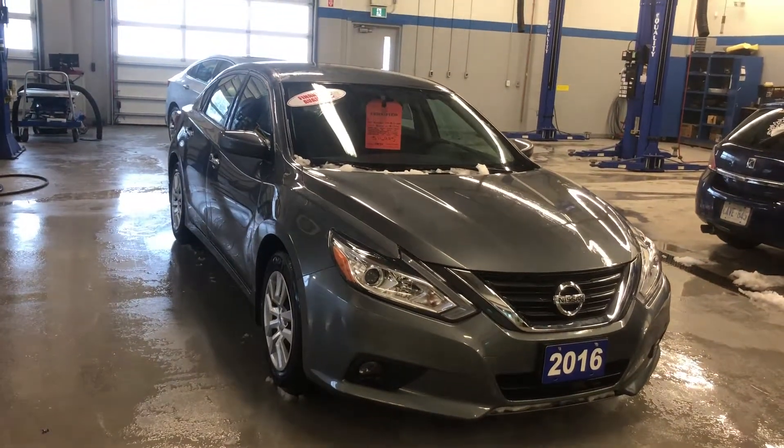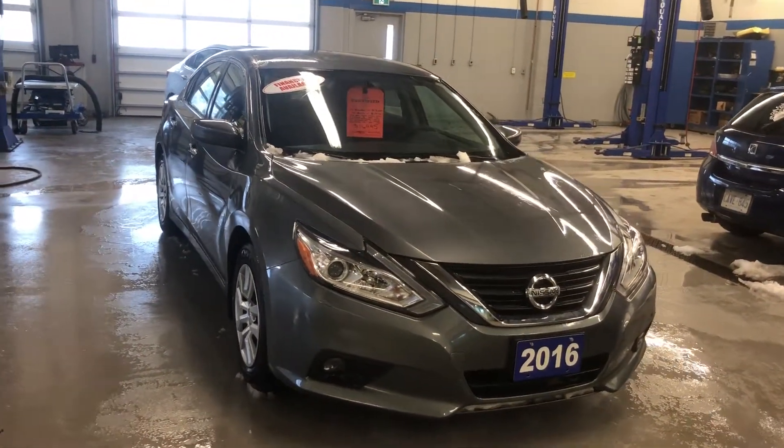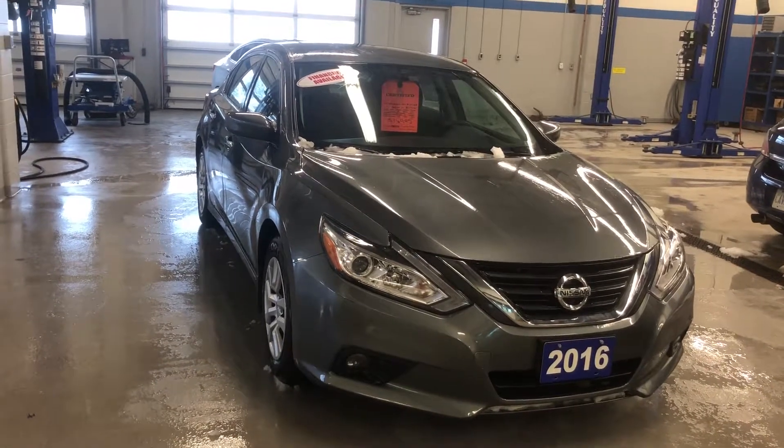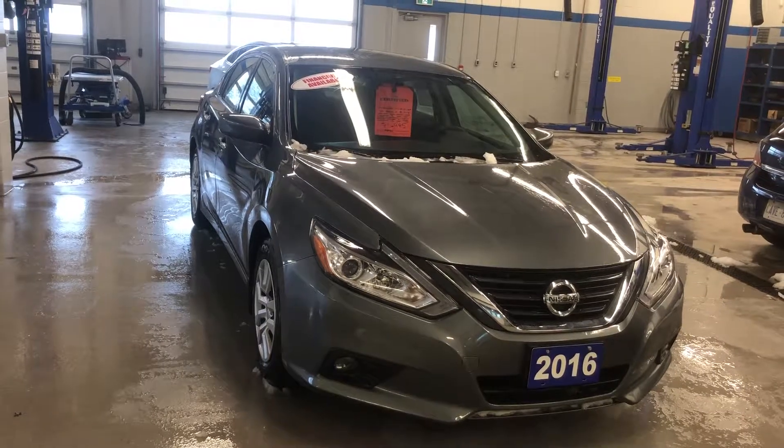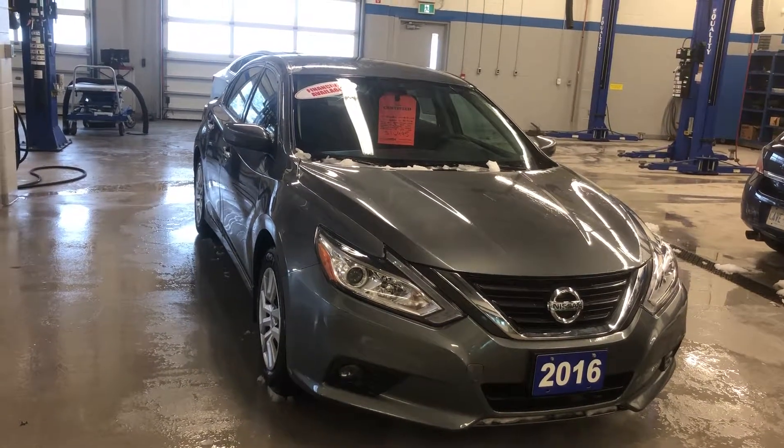Thanks for joining us inside at Roy Nichols Motors, 2728 Curtis Road in Curtis, Ontario. We're looking at a 2016 Nissan Altima S, gun metallic the color, under the hood the 2.5 liter inline-four CVT engine.